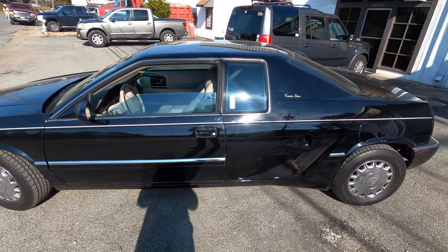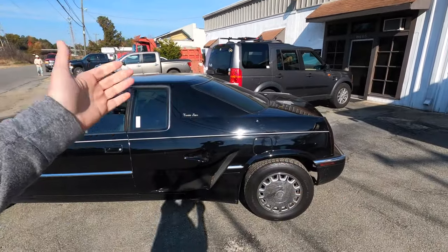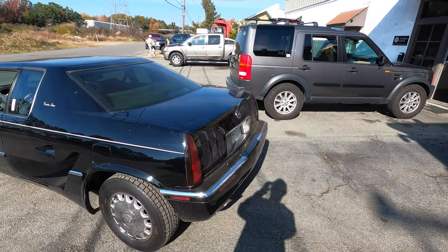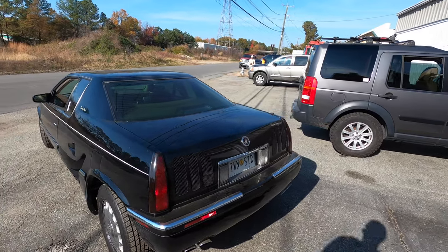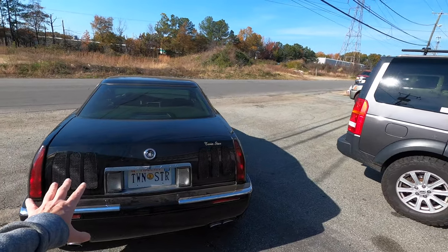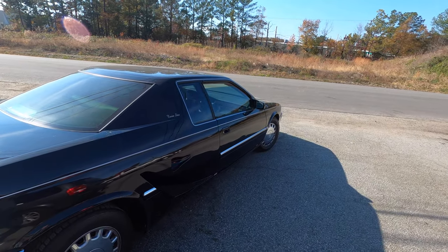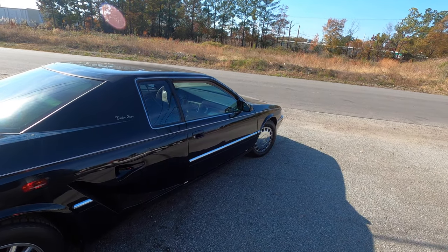This must have been the most ridiculous conversation at a bar over a bunch of drinks, then scrawled on a napkin. Like, who comes up with this stuff except for a freaking Mosler? What a crazy car this is.